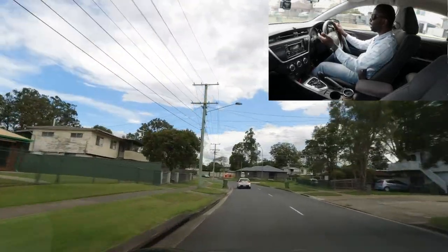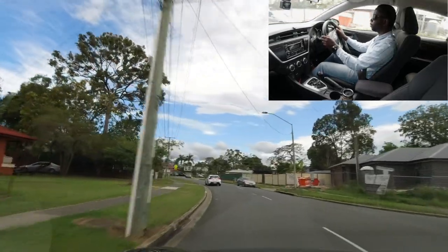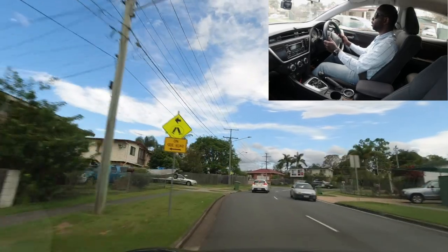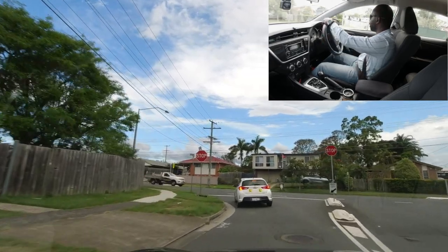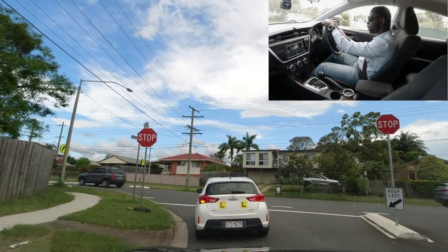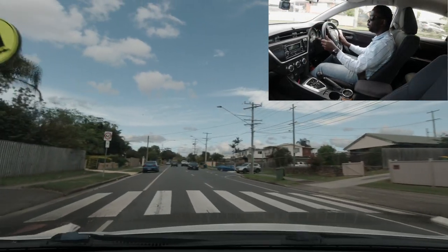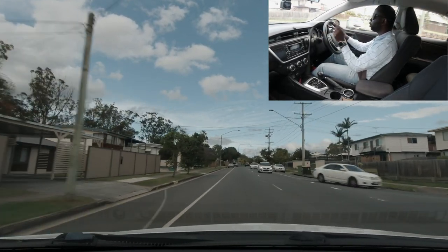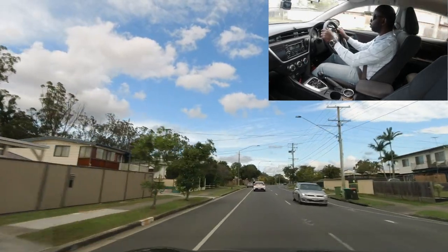A stop sign is coming up — I'm going left. Check mirrors, indicate left, position the vehicle correctly, and stop fully. A car is coming; wait for it to pass before going. There's also a pedestrian crossing straight after the stop sign — very tricky. Once turned, there's a 60 speed limit sign, so you can go faster.